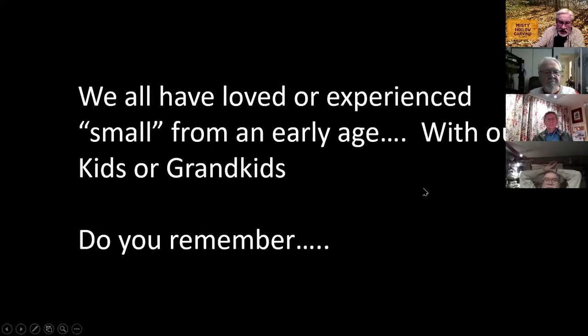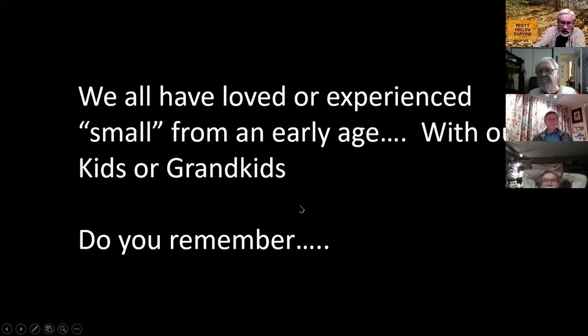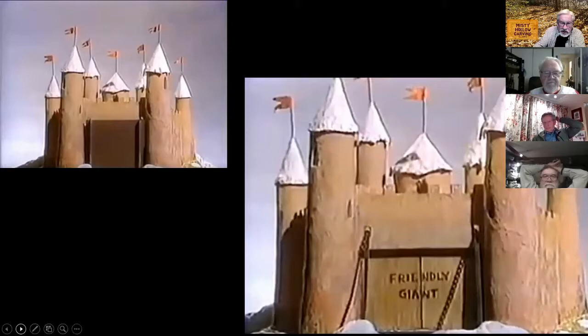We all love to experience small from an early age, and I think everybody that comes by your table at a carving show has that same kind of experience. You may be with your kids or grandkids when this happened — but do you remember this picture? It's got to have some flute music in the background. It comes down to the Friendly Giant, and slowly the drawbridge comes down and then the doors open up. It was all about miniatures and our love for them.